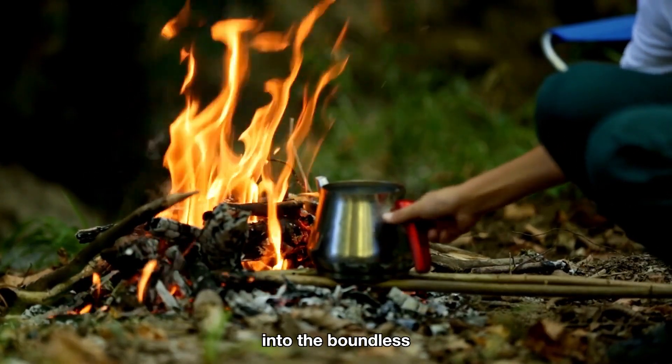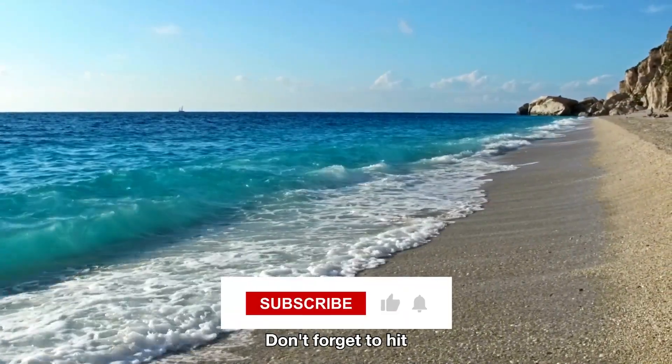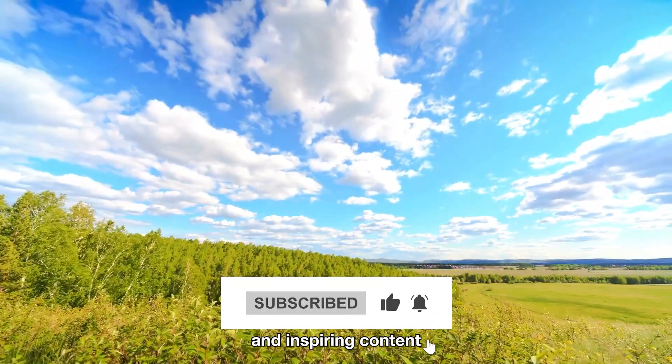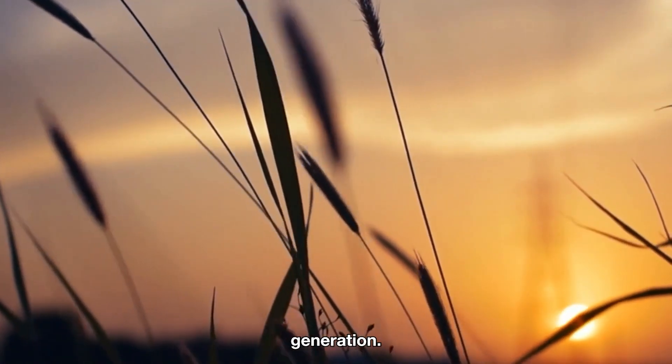If you're ready to tap into the boundless potential of renewable energy and embrace the freedom of living or camping off the grid, then let's dive in. Don't forget to hit that like button and subscribe to our channel as we share practical and inspiring content to empower your off-grid adventures. Let's spark up some excitement and explore the incredible world of off-grid electricity generation.